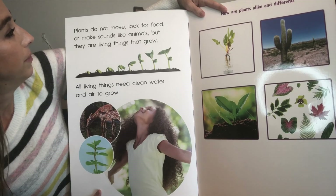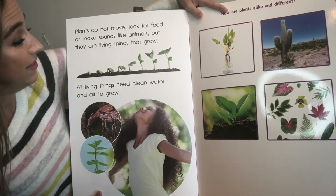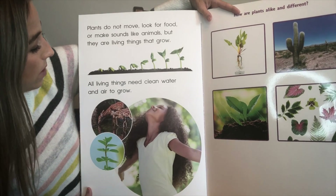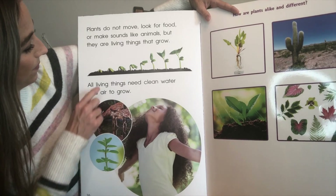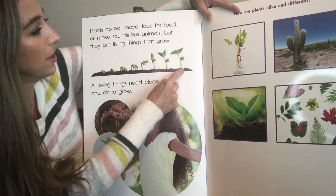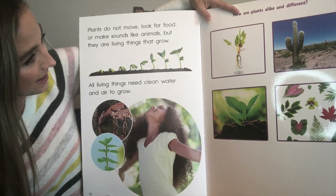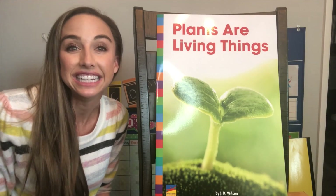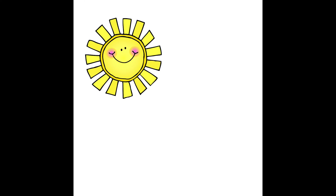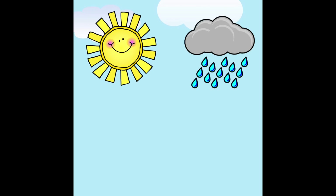Plants do not move. They don't look for food or make sounds like animals, but they are living things that grow. And all living things need clean water and air to grow. This is a bean sprout getting bigger and bigger and bigger. What do plants need to grow? They need sunlight, clean air, and water. Good job!